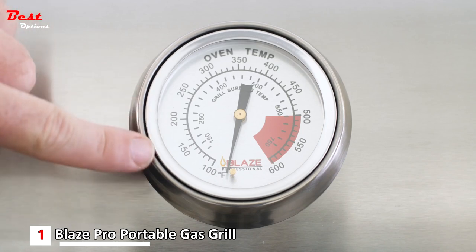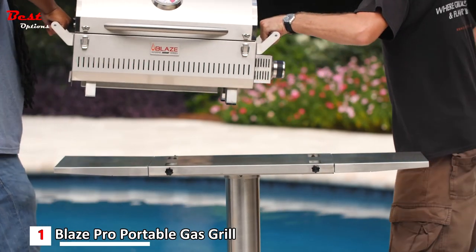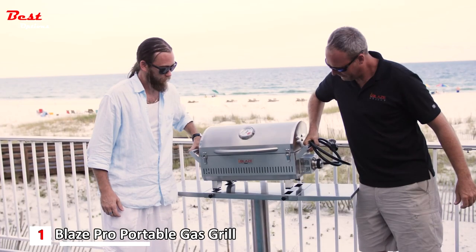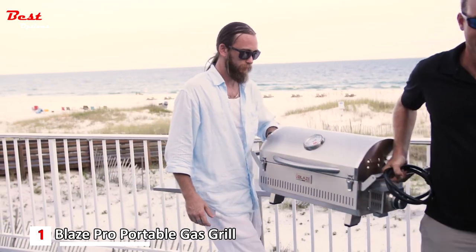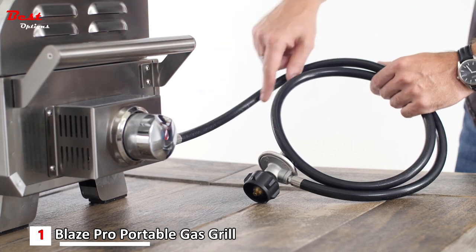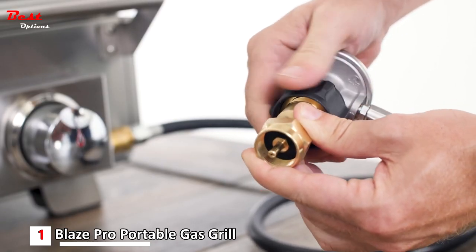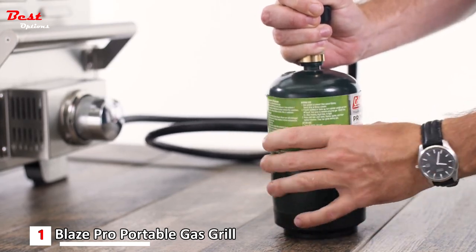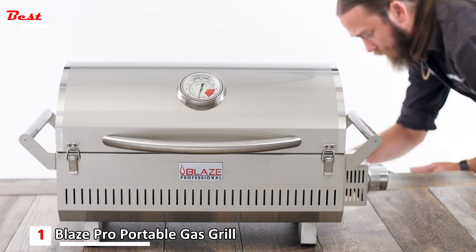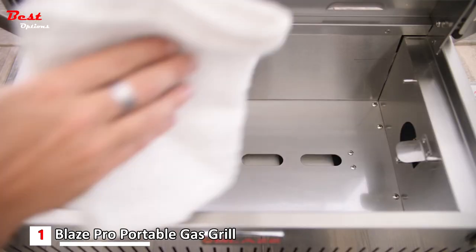To keep an eye on your temperature, the Blaze Pro Portable has a hood-mounted thermometer. The grill has two side handles for easy lifting and two latches on the front that secure the lid shut when traveling, making it easy to carry wherever you want. The Blaze Pro Portable Grill comes with a regulator hose that fits a standard 20-pound propane tank, as well as an adapter that makes the hose compatible with small one-pound propane cylinders. The regulator hose is long enough to get the tank out of the way, leaving more room for prep space.